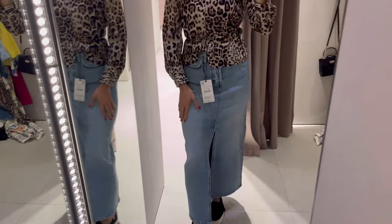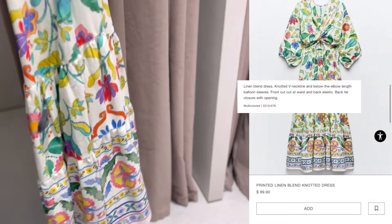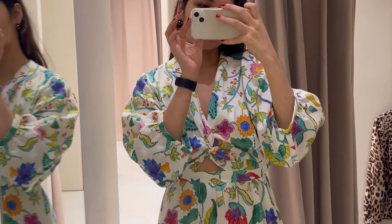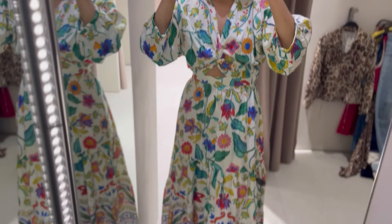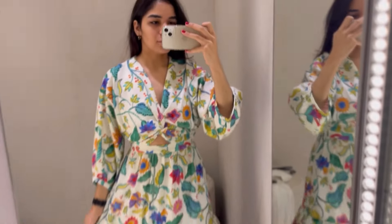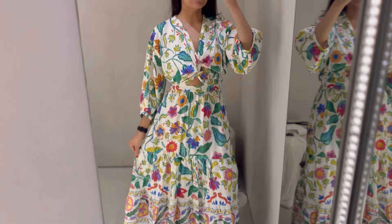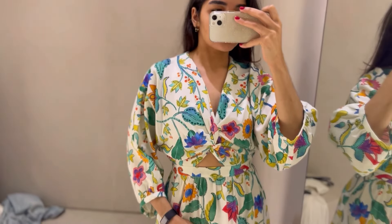We're going to end this try-on on a good note with this maxi dress in a beautiful print that is so summery — it reminds me of something from Farm Rio. The fabric is very thick and nice, and I loved everything about this dress. That was the last piece I tried on. I didn't end up getting anything though! Let me know what you thought of this video and if you want to see more dressing room try-ons. Let me know what other stores you want to see — thanks so much for watching, see you next time!